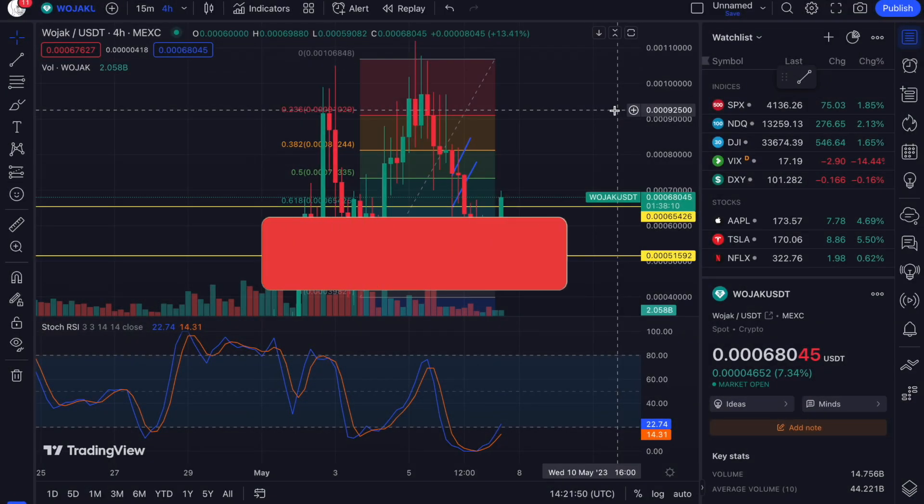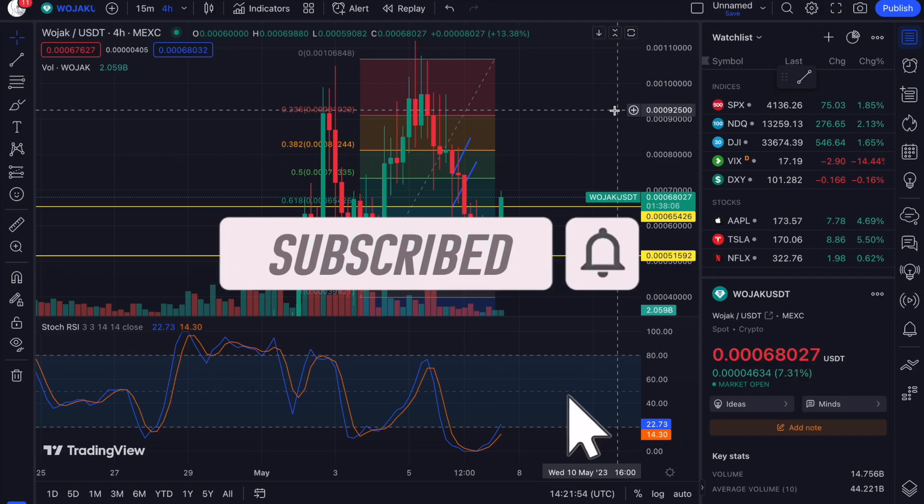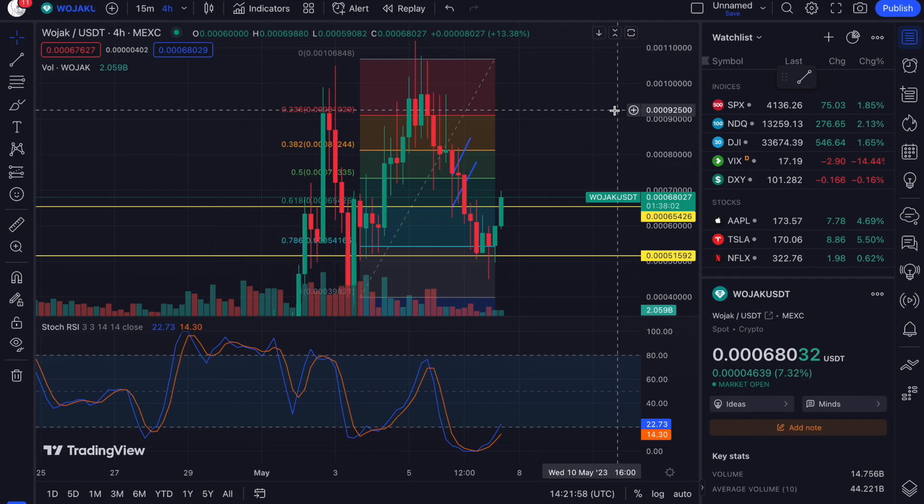Hey guys, it's your boy Lex Money Crypto, and today we're going to jump back into Wojack. Our good old friend Wojack has found a bounce — let's go!